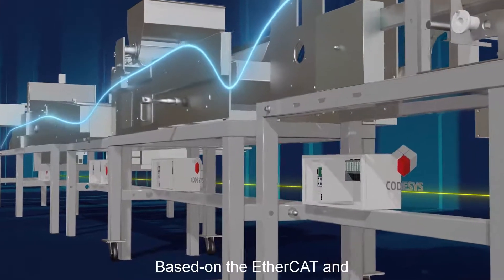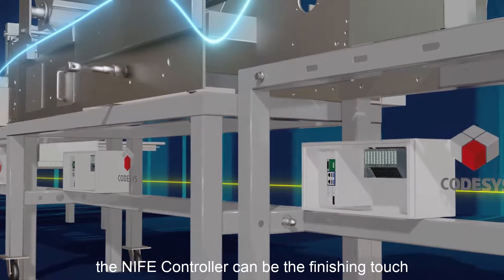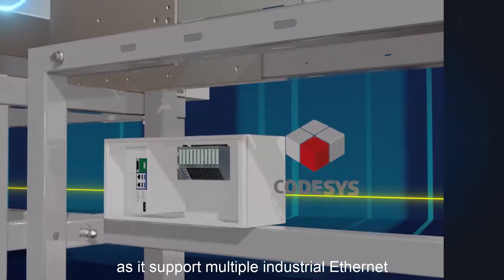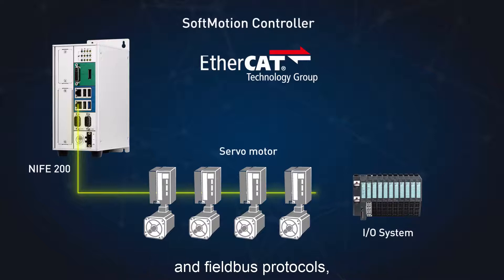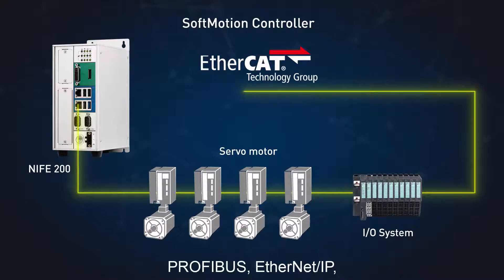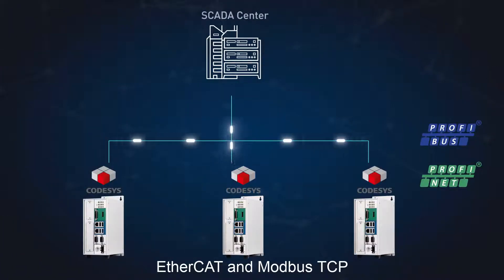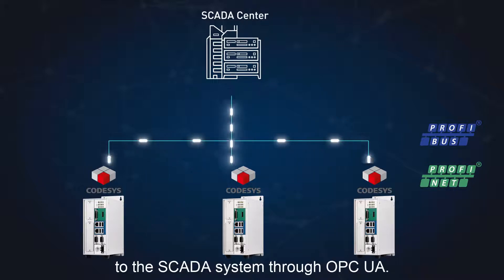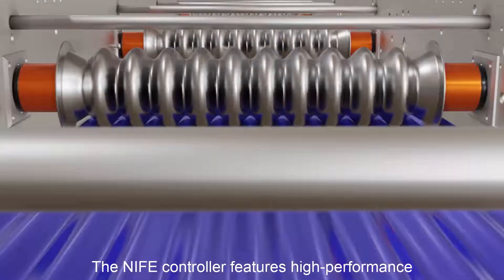Based on the EtherCAT and CodeSys control soft motion RTE, the Knife controller supports multiple industrial Ethernet and fieldbus protocols, including real-time PROFINET, PROFIBUS, Ethernet/IP, EtherCAT, and Modbus TCP, then transmits field data to the SCADA system through OPC UA.